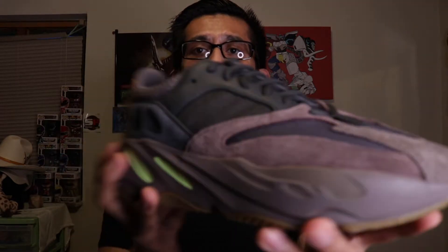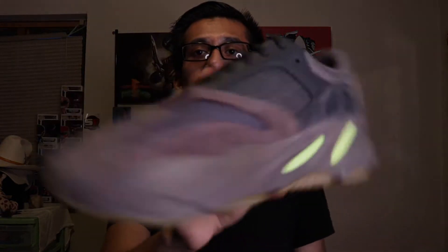For the first pickup, we have the Yeezy 700 — this is a recent Boost release. What we have inside the box is the Yeezy... how do you pronounce this? The 'Mwav' 700? I think that's how you say it. These recently came out on Saturday and were sitting on the Adidas website for about a day or two. I'm not 100% sure if they've sold out, but they might have.